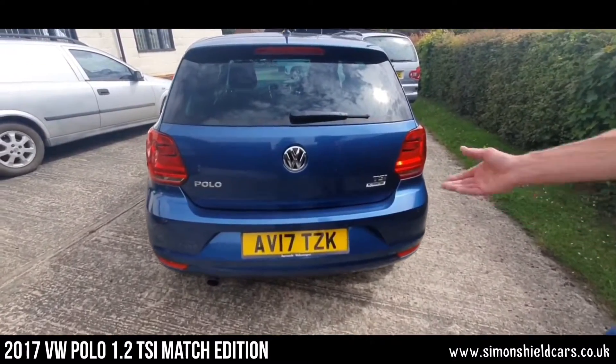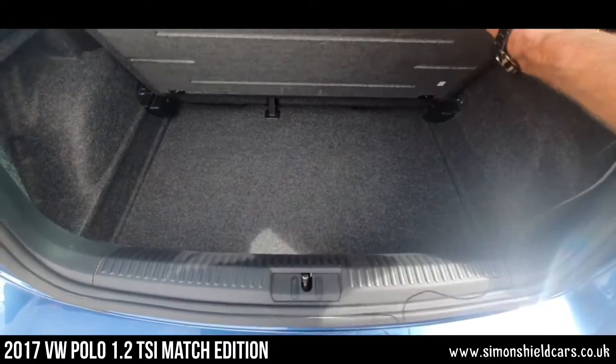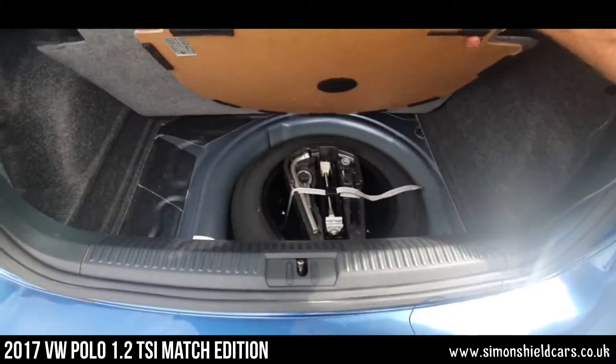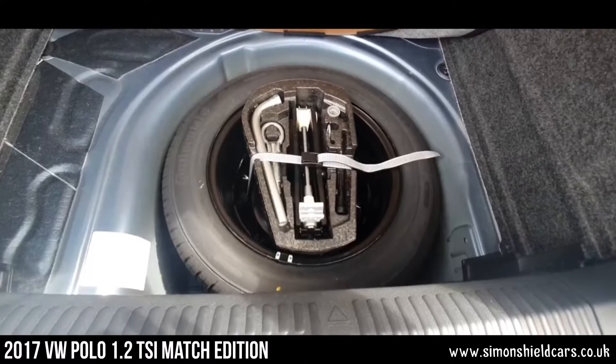Let me show you in the boot. It's all present and correct here. We've got a double level, so use a bit of storage space underneath the top piece there. And then down under here, a proper full size spare wheel, all the tools, locking wheel nut — everything you'd expect.